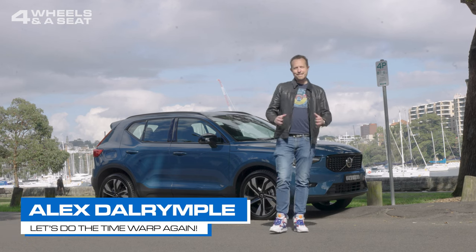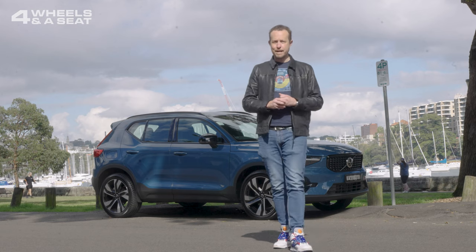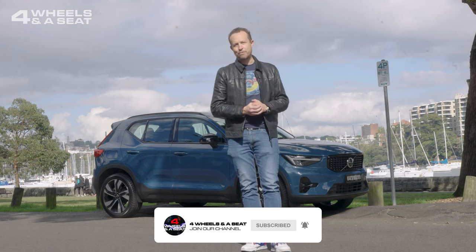I'm Alex Dalrymple, and this is Four Wheels in a Sea to Channel, where you can see new cars reviewed every week. But to make sure you don't miss one, please hit the subscribe button down below. And if you enjoy the video, please do give me a like — I really appreciate it.